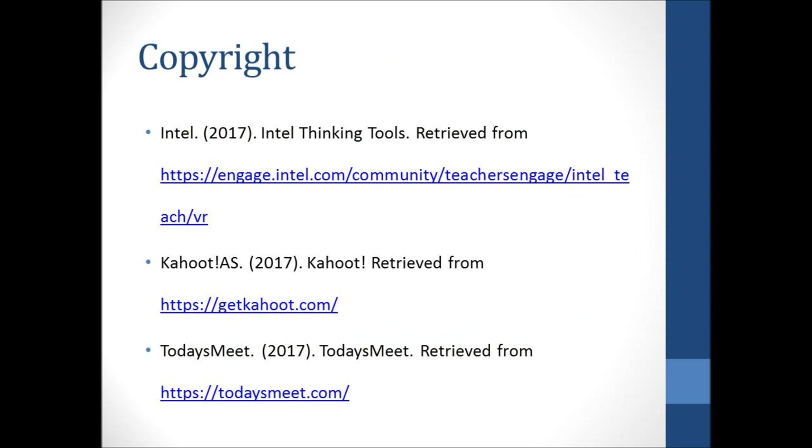The next slide contains copyright acknowledgments for Kahoot, Intel Thinking Tools, and Today's Meet, followed by a list of references.